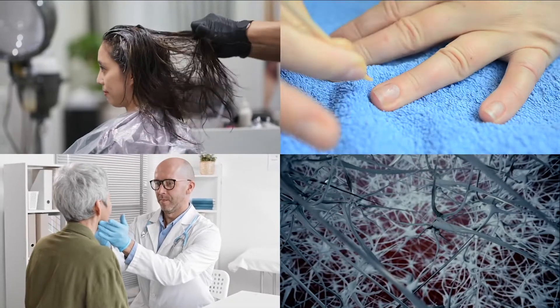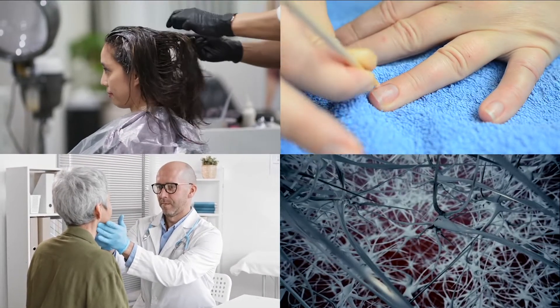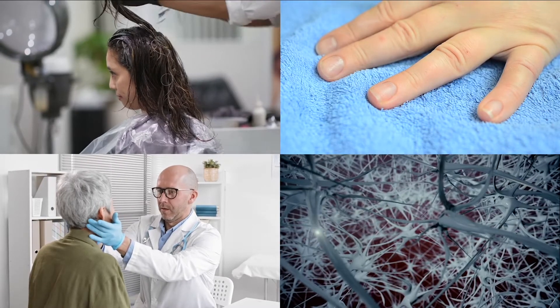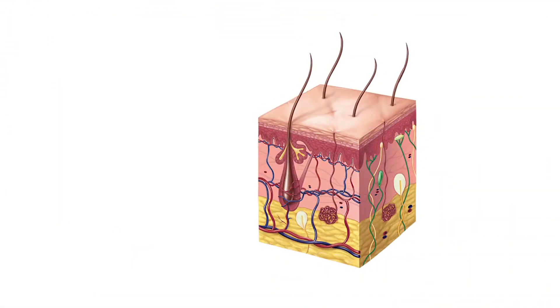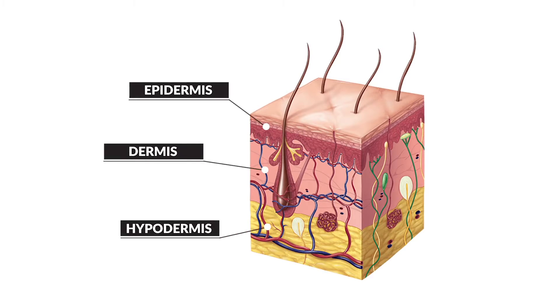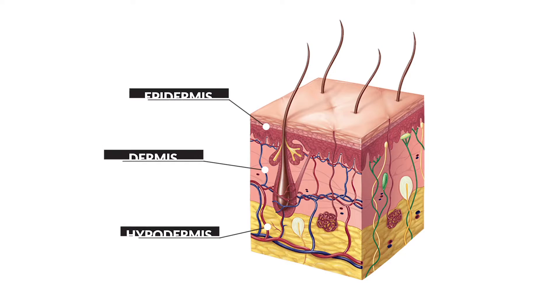Along with hair, nails, glands, and nerves, skin is part of the integumentary system and helps us to detect heat, touch, and pain. It's made up of three elements: the epidermis, the dermis, and the hypodermis, which is the innermost and thickest layer of skin.